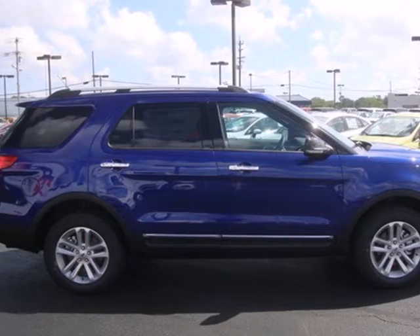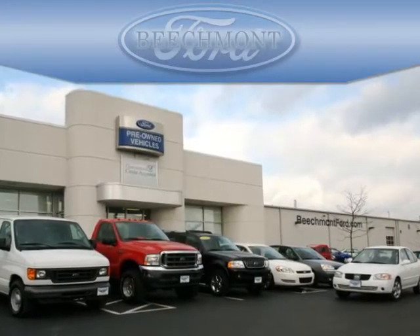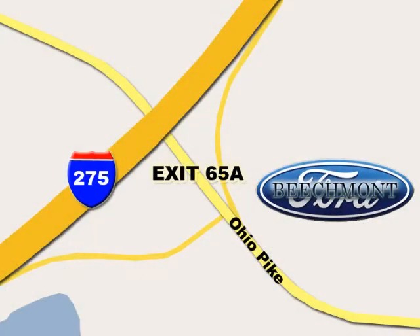Take the first step towards adventure today. Beachmont Ford — we're a friend in the community. Stop in today. We're easy to find off I-275 and exit 65A Beachmont Avenue.